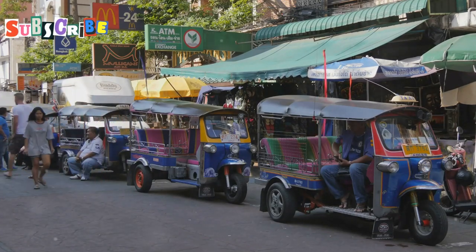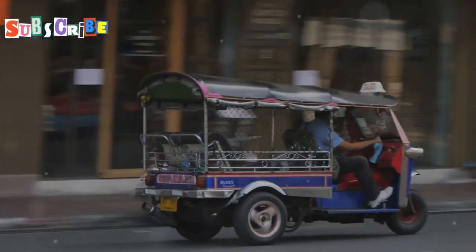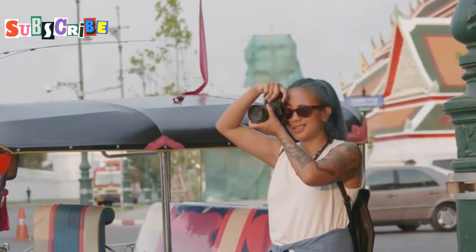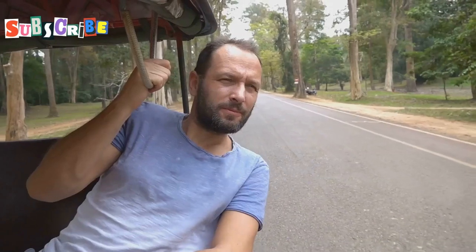Tuk-tuks don't have meters, so you need to agree on a price before you ride. A short trip might cost 100 to 200 baht. Longer trips will cost more. Always talk about the price first. It's okay to bargain a little, but be polite. Tuk-tuks are more expensive than other options. Enjoy your tuk-tuk ride.